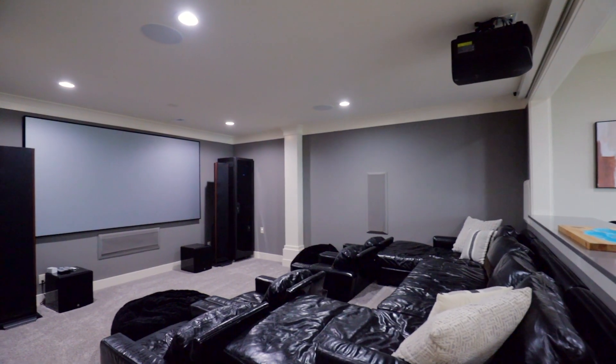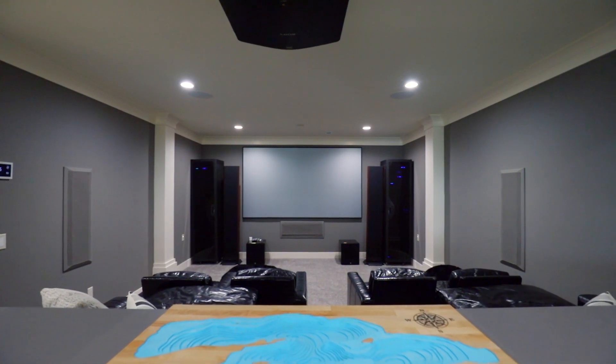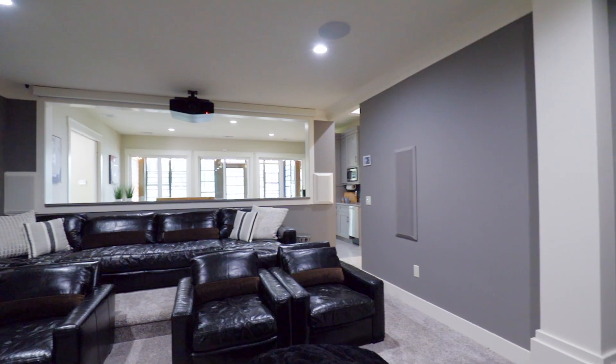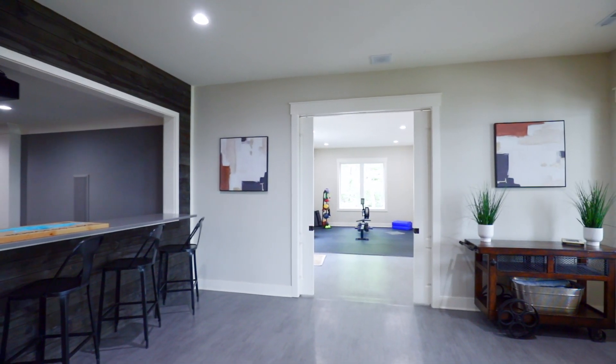Picture your next movie night in the state-of-the-art theater room. Gather friends and family for your movie premiere while enjoying snacks from the large bar. Once you finish the movie, stick around for a session in your private gym.